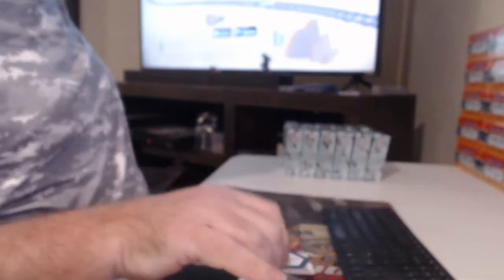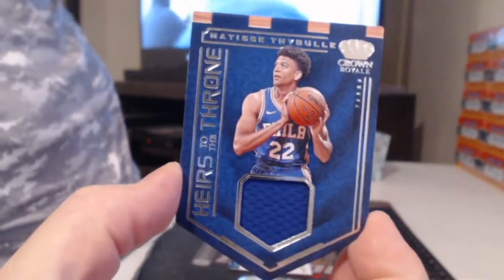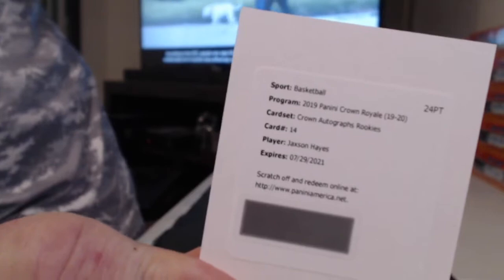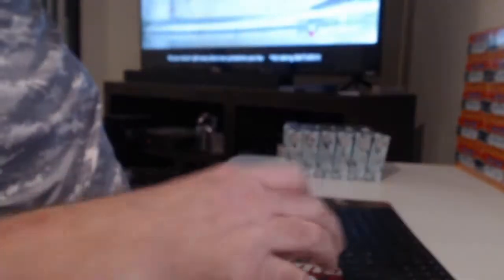Numbered to 49. Matisse Thybullle. Well, that's the pride of anybody's collection right there. We have a redemption. Crown autographs rookies — Jackson Hayes, the wrong Pelican. Armando — nice. And on the back end we have Brandon Ingram and Jonas Valanciunas.